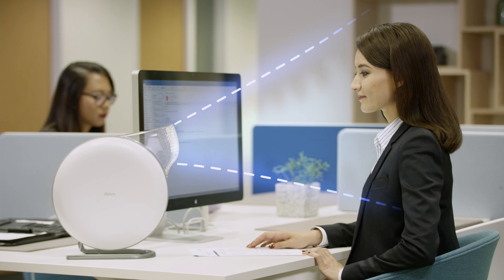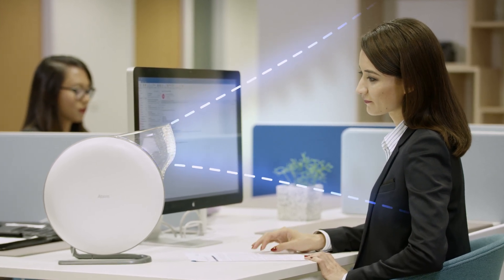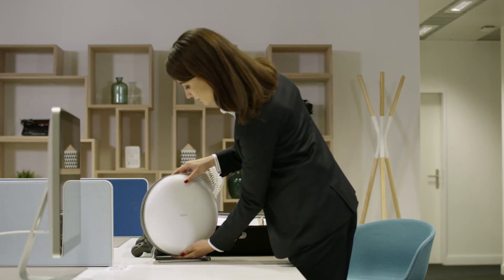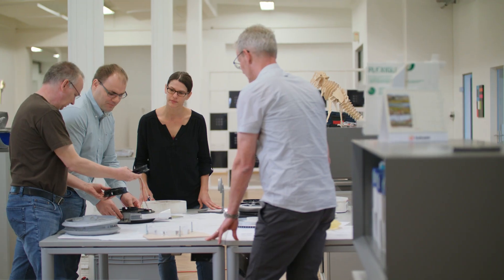While it may take a room air purifier hours to clean the air in a space, the Atem is right next to you, so nothing gets between you and your clean air. And because it is so compact and portable, you can use the Atem to improve the air in more places than ever before.